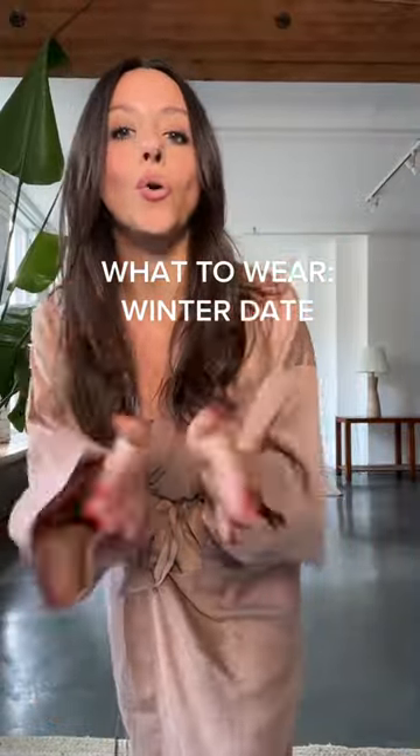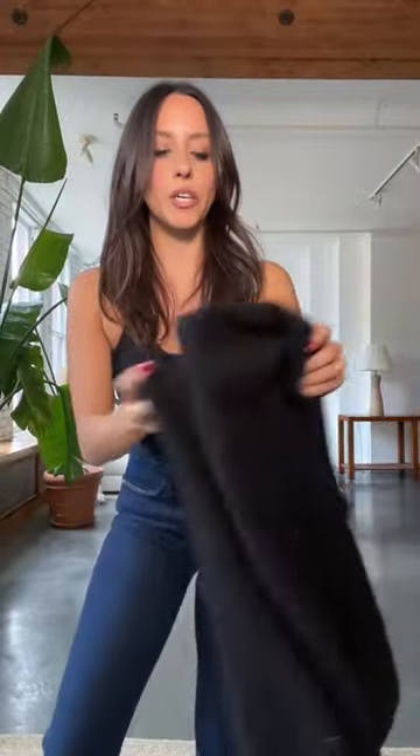Here's what to wear on a winter date night. The goal is warm, but also sexy and cute. As a short girl, I avoid flare jeans, but a boot cut or a split hem — especially when you pair it with a heel — makes your legs look so long.